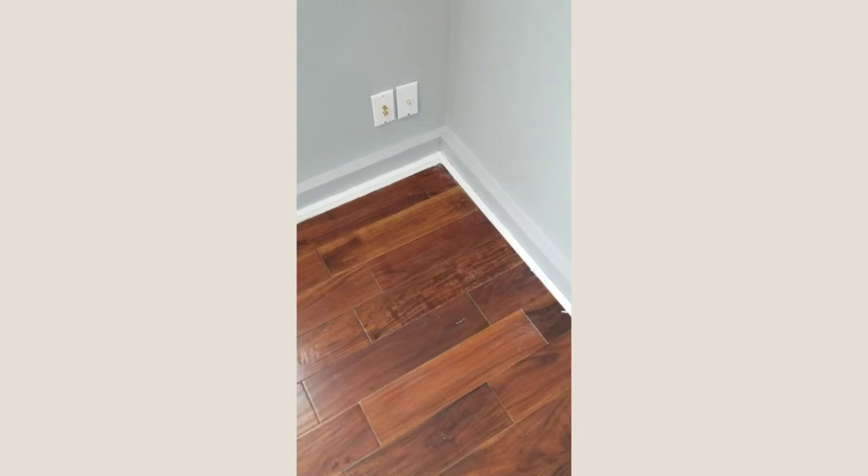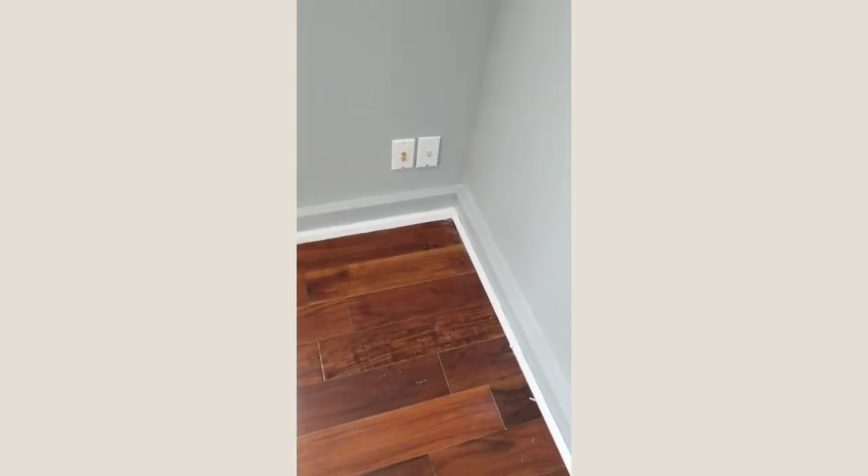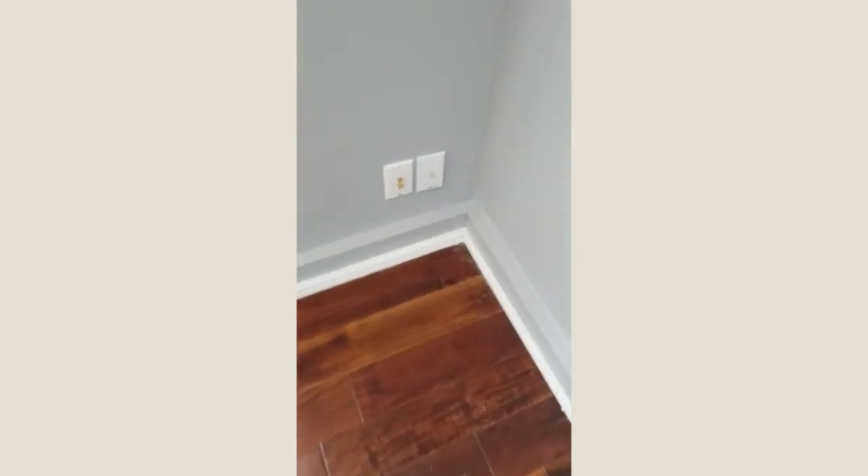Hello, Brent Sermon here, Midland Home Inspections, performing a home inspection out in Bellevue today. We've got super cold conditions — we're like negative 7, I think. Wind chill 30 below or something today out here in Bellevue.